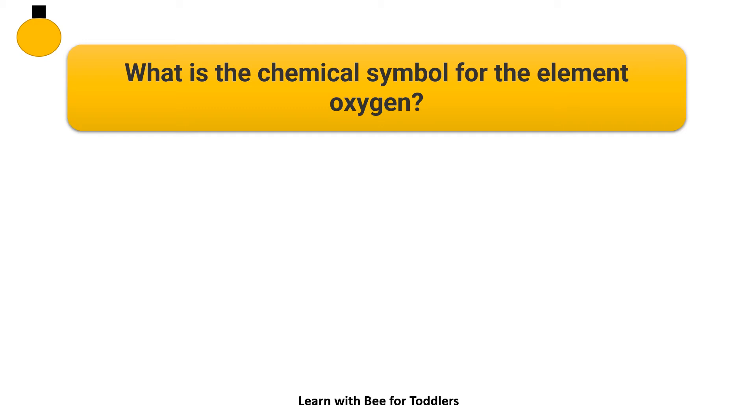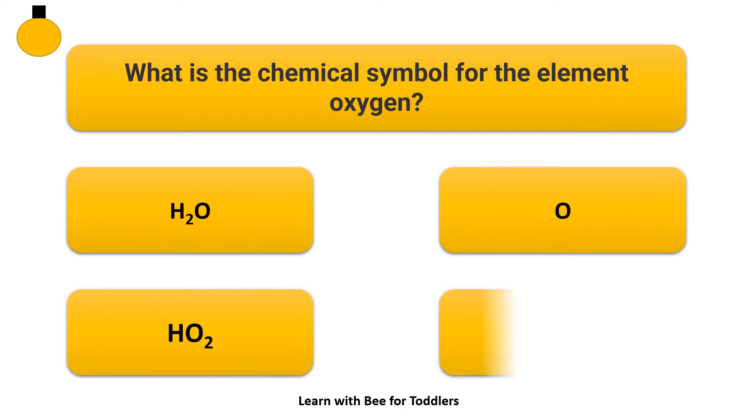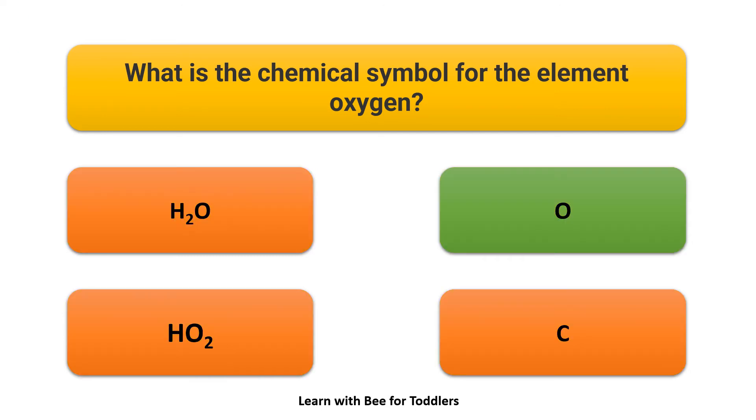What is the chemical symbol for the element oxygen? Options: H2O, O, HO2, C. Answer: O.